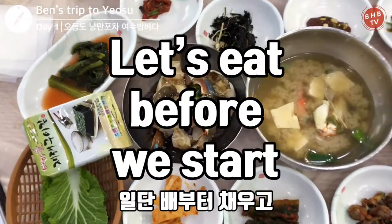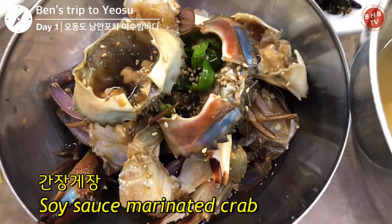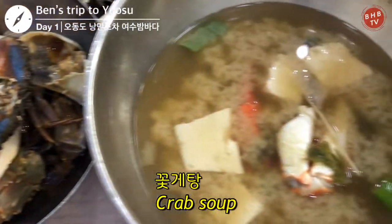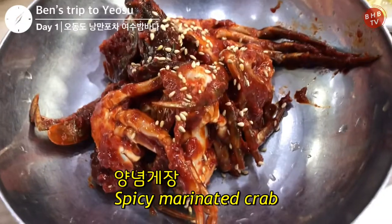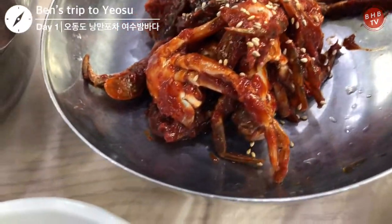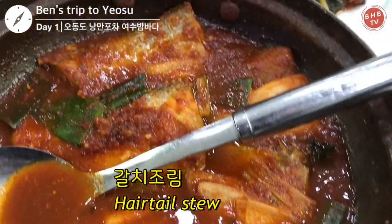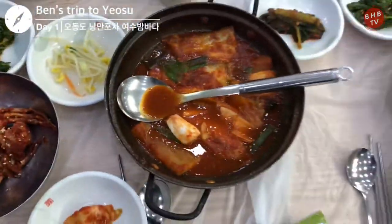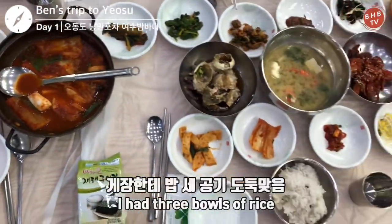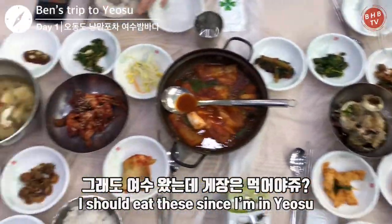Here Ben is in Yeosu and it is time for lunch. Because Yeosu is close to the water, a lot of the local food includes some kind of fresh seafood. The most famous of which is marinated raw crab. If you go to Yeosu, you have to try the raw crab. Ben gobbled up three whole bowls of rice here too.